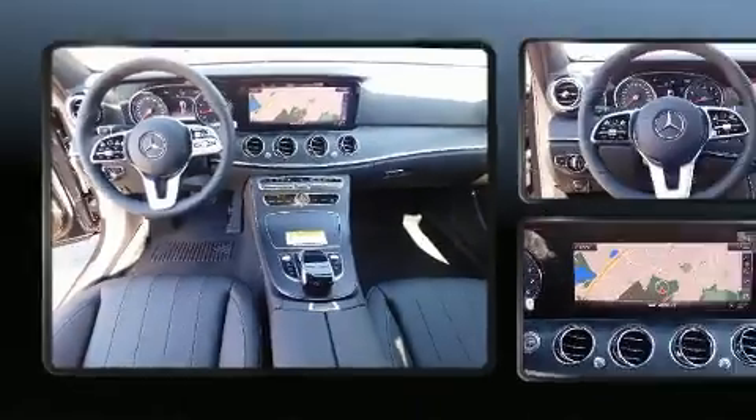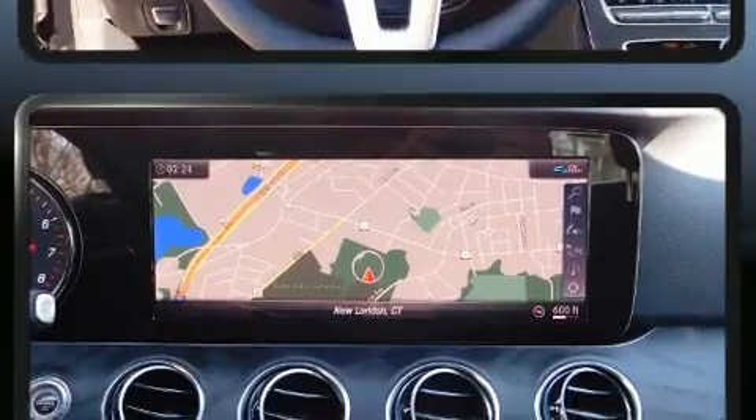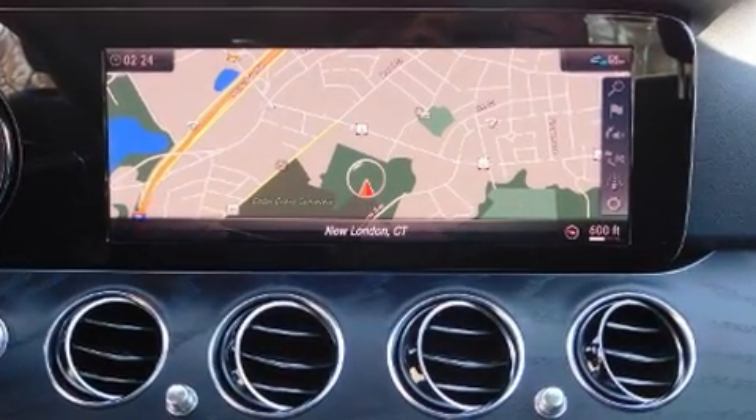Mercedes-Benz prioritized handling and performance with features such as power front seats, a trip computer, fully automatic headlights, and seat memory.